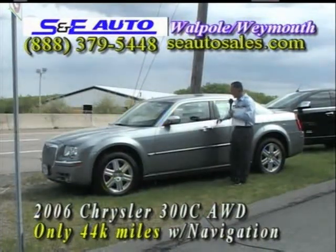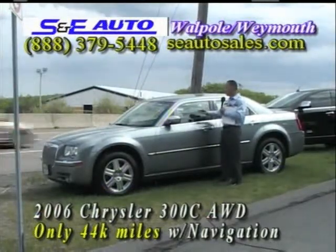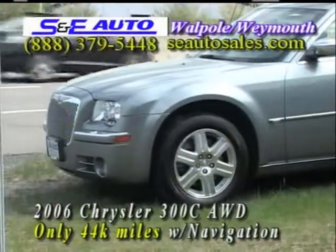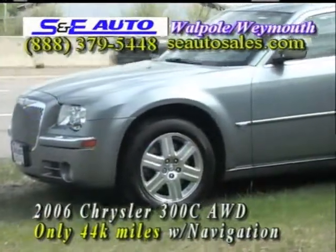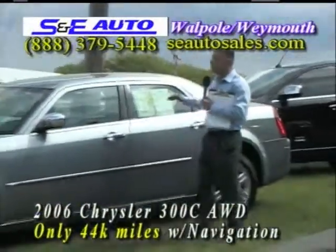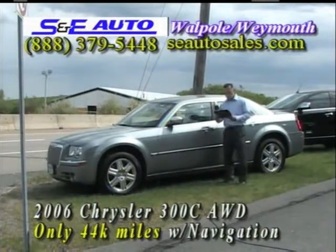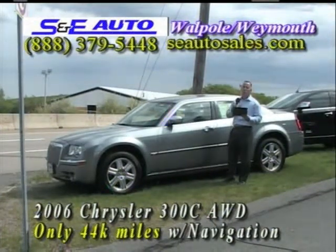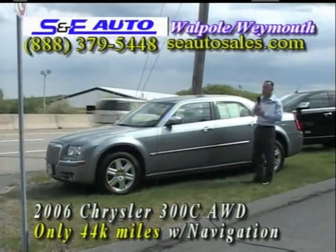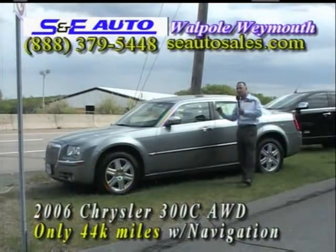Back to the car — gunmetal gray, light gray leather interior, hardwood steering wheel, factory navigation, glass-powered sunroof. 2006 with good miles, only 44,000 miles on it. This is the most expensive version of that vehicle new, and this one's flawless, I promise you. $21,995, $1,000 off — that's a lot of nice car for just a little over $20,000 at $20,995.